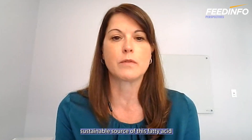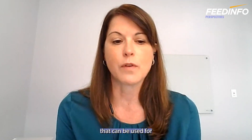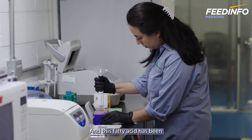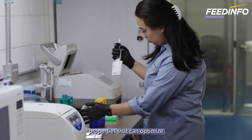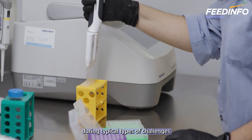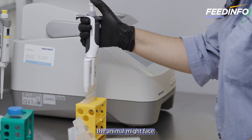We have a highly sustainable source of this fatty acid that can be used for animal nutrition or other applications. This fatty acid has been demonstrated to have properties that can optimize gut health and immune performance during typical types of challenges an animal might face.